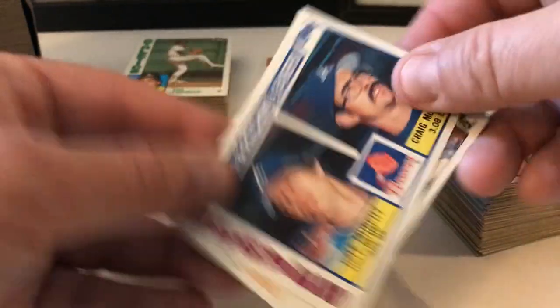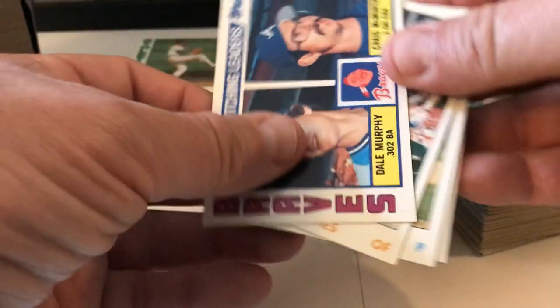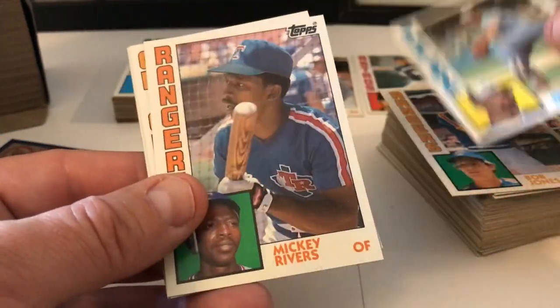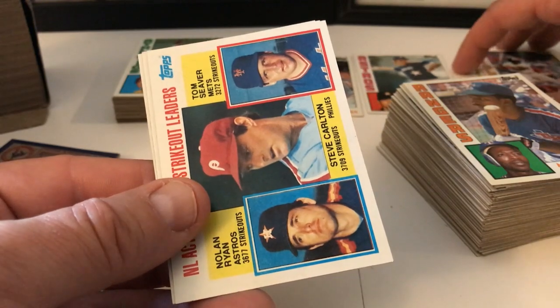Let's continue. Kevin Hagan, Dale Murphy, Craig McMurtry, batting-pitching leaders card. I know there are a lot of Dale Murphy fans out there who would like that one. Bobby Jones, Joey McLaughlin, Mickey Rivers. Eddie Murray — that's a nice card. We're going to put that aside just because it's Eddie Murray.